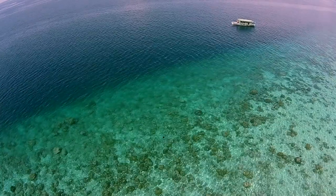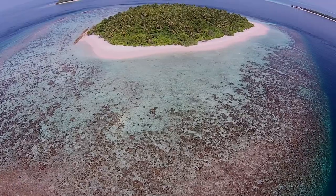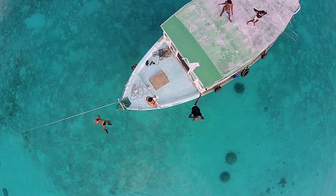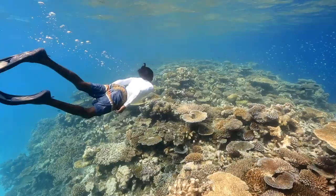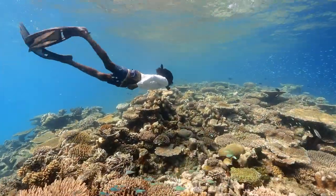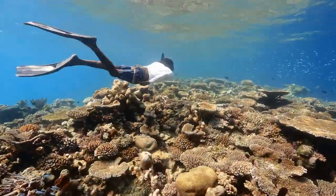Coral reefs are one of the most important ecosystems on Earth. They protect shorelines, provide valuable habitat for wildlife, and keep the ocean's nutrients in balance. But they're also under threat. Coral reefs around the world are facing overfishing, dynamite fishing, cyanide fishing, increased sea surface temperatures, and ocean acidification.